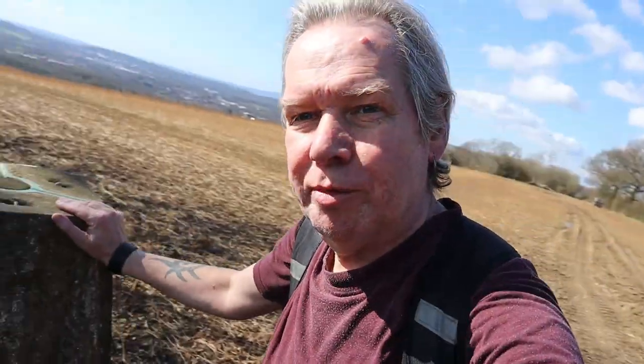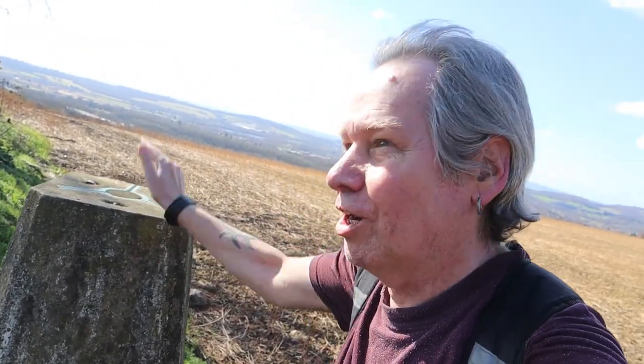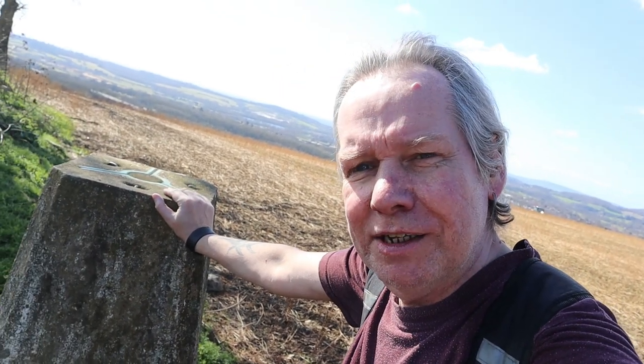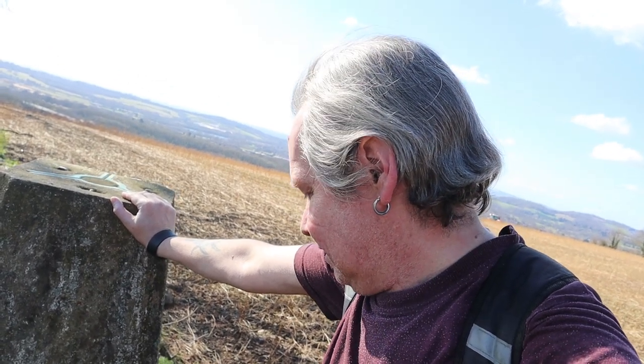Here's a trig point used by the Ordnance Survey, well before GPS. They're scattered along the landscape on high ridges — this is how they did things back in the day. First installed in the 1930s, I think. A lot of people go trig hunting to find where they all are.